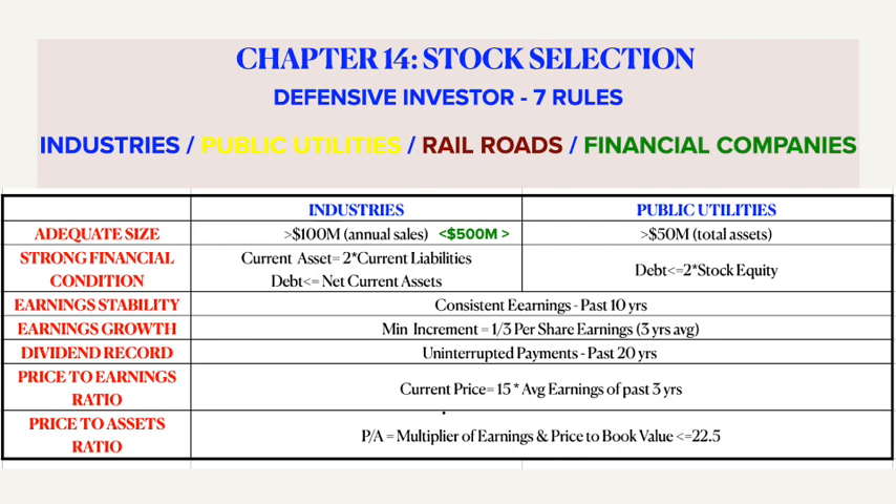The fifth is about growth — get to know if there is a minimum increase of at least one third in per share earnings in the past 10 years using a three-year average. The sixth one is the quantitative price-to-earnings ratio — calculate past three years average earnings and check if the current price is not more than 15 times of it. The last one is the price-to-assets ratio — check if the current price is not more than 1.5 times the book value. Basically, these criteria help us to shortlist the defensive stocks.